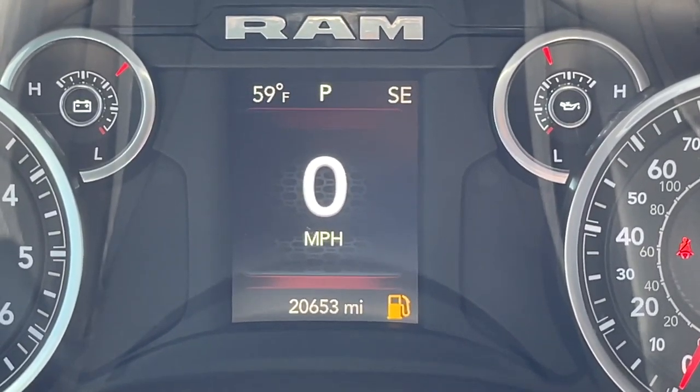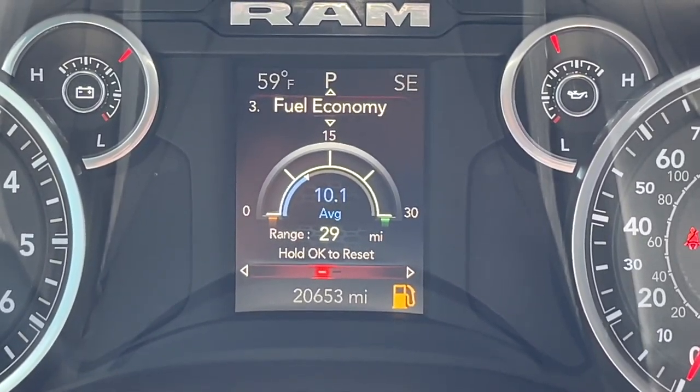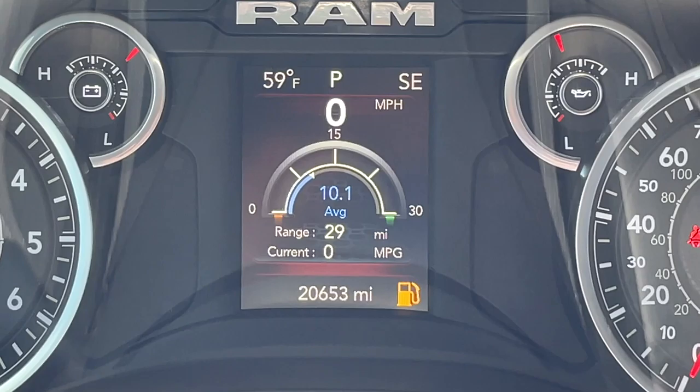By using the down button, I scroll until I see fuel economy, and it shows I have a range of only 29 miles, which means I need to get to the gas station right away.